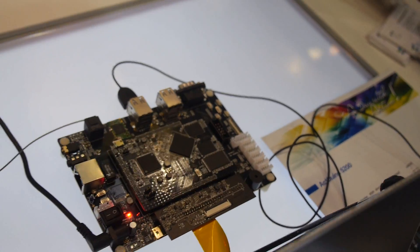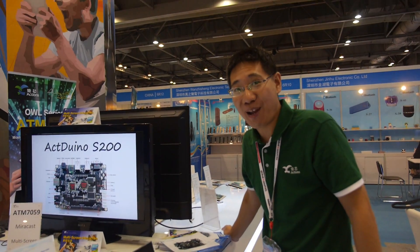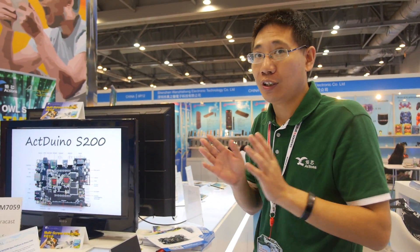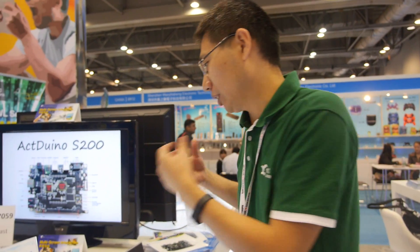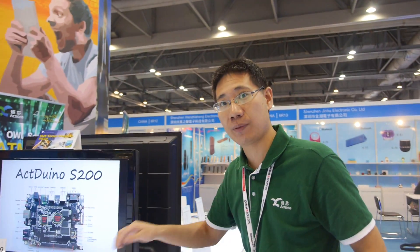The price for this reference design is 599 RMB — roughly $100. We're focused on helping customers use our reference design to develop neat market products and then use our chipset for mass production. The same approach will apply to the 5.9-inch version as well.